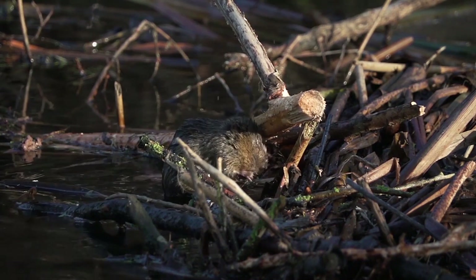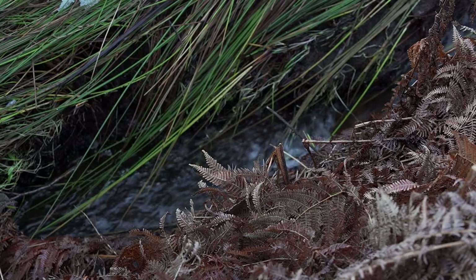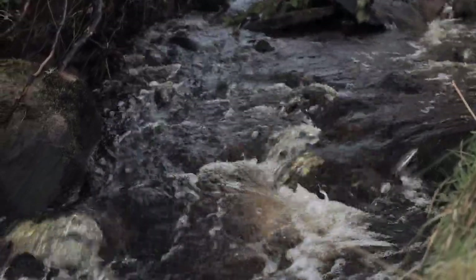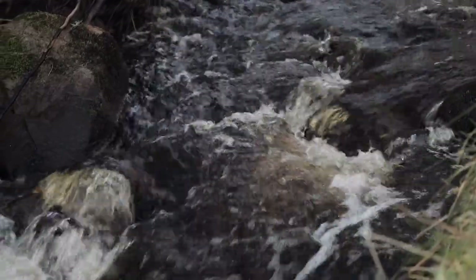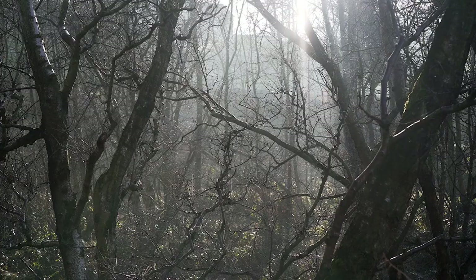It's also about water on a smaller scale that links to the reservoirs — things like ditches, ponds, scrapes, areas of wet grassland, wet woodland — all creating a mosaic of habitats where different creatures can find their niche and help to improve and increase biodiversity in the area.